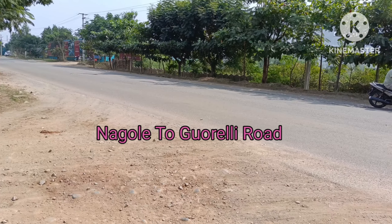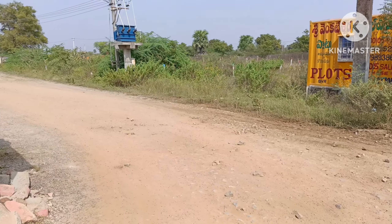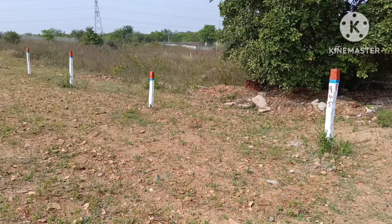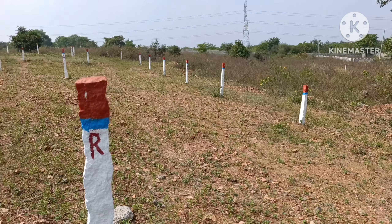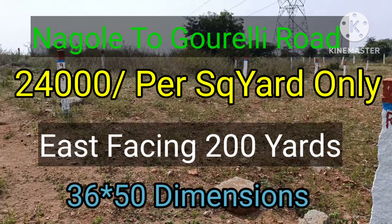Hi friends, welcome to my channel SS Properties. If you want to see the next video, you will have a great plot. You can see the plot. Subscribe to see the plot details.